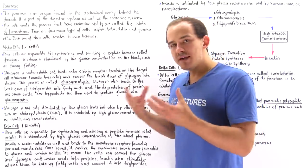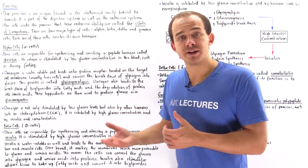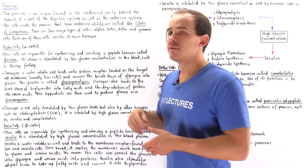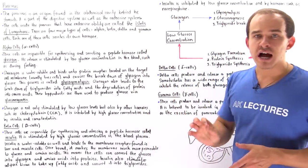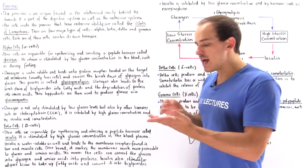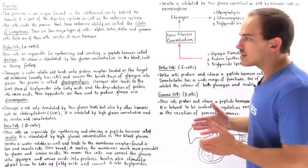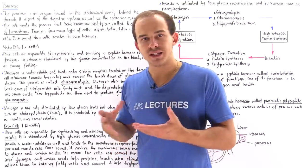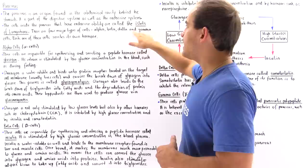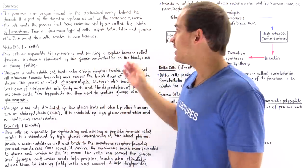The collection of millions of cells inside the pancreas that have endocrine capability — the ability to produce hormones and release those hormones into our bloodstream — are known as the islets of Langerhans. There are four major types of cells that constitute the islets of Langerhans: alpha cells, beta cells, delta cells, and gamma cells. Each one of these cells produces and secretes its own hormone.